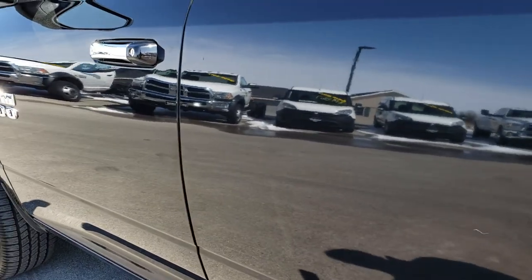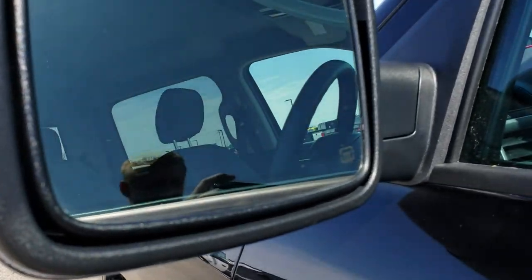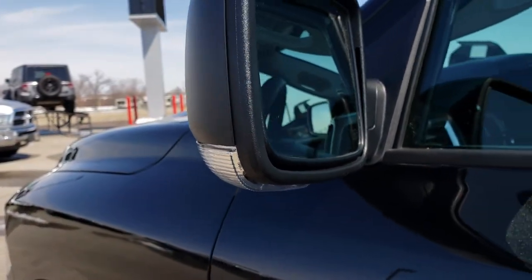I didn't see one dent or ding anywhere on this vehicle, so you can have the confidence that this one is just about perfect. Heated mirrors with built-in directional signals.